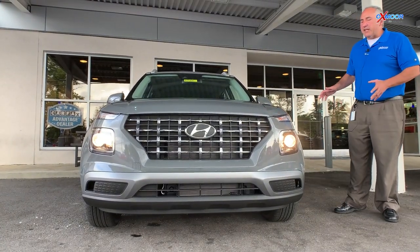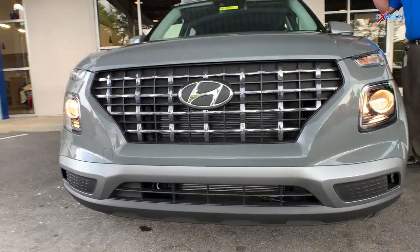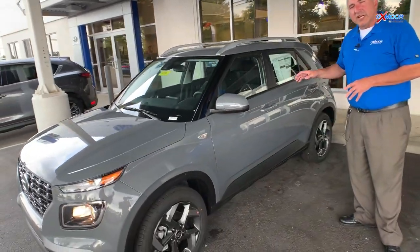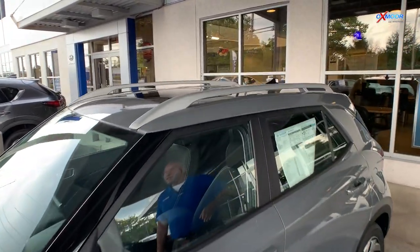The great thing about it, since it's the SEL, it's got the Galactic Gray here. It has the power sunroof, the blind spot monitor, the lane departure warning. It has Apple CarPlay, Android Auto, and everything else you expect from Hyundai — power windows, locks, air conditioning, tilt and telescopic on the steering wheel.